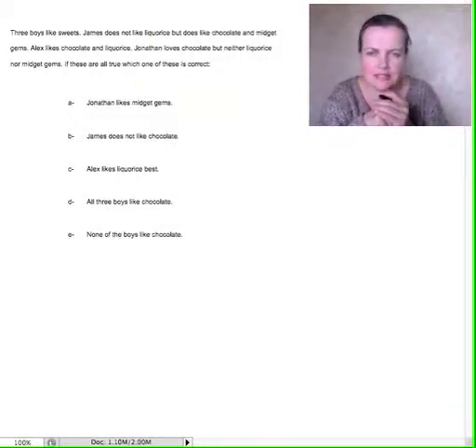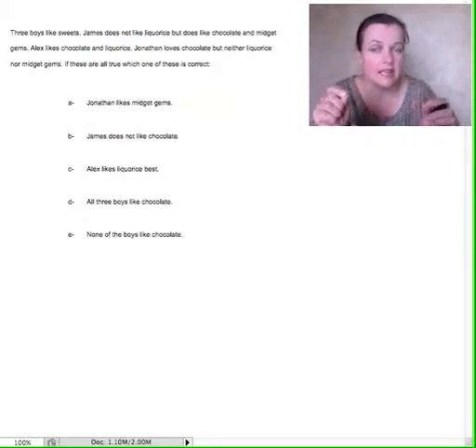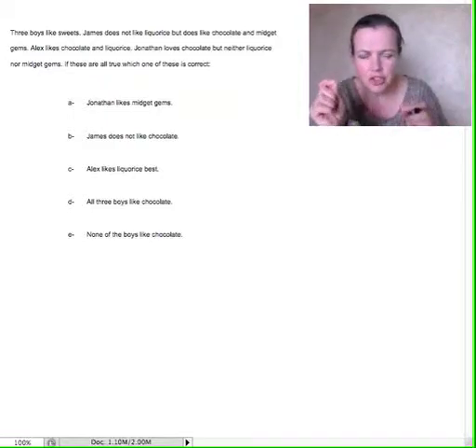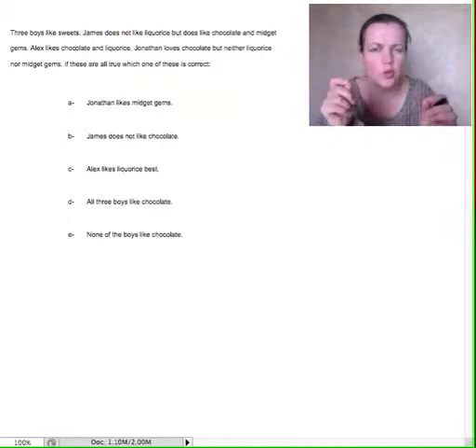Three boys like sweets. James does not like licorice, but does like chocolate and midget gems. Alex likes chocolate and licorice. Jonathan loves chocolate, but neither licorice nor midget gems. If all of these are true, which of these is correct?